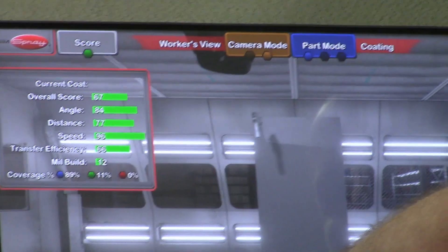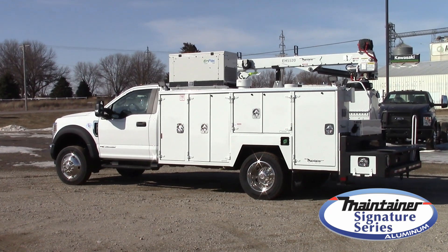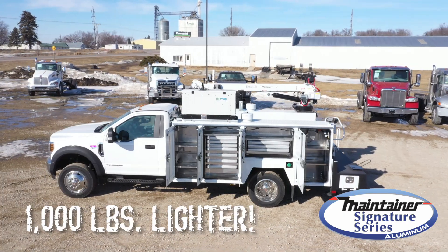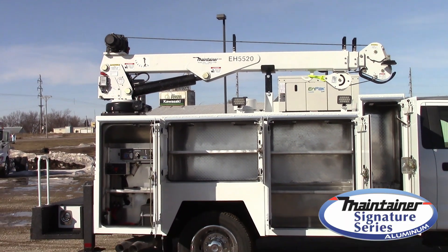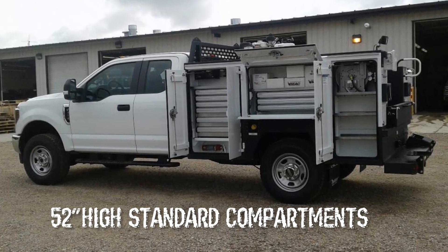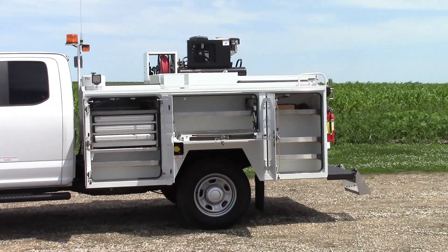Another innovation at Maintainer is our new Signature Series Aluminum Service Bodies. Our strong yet lightweight design delivers over 1,000 pounds of weight savings over the comparable 1-ton steel body. Our smaller electric hydraulic and hydraulic cranes through our H6520 can be mounted on top of the 52-inch high standard compartments, or you can have 60-inch tall compartments with no crane. Corrosion resistance plus Maintainer's safety features make the aluminum service body a great choice for your business.